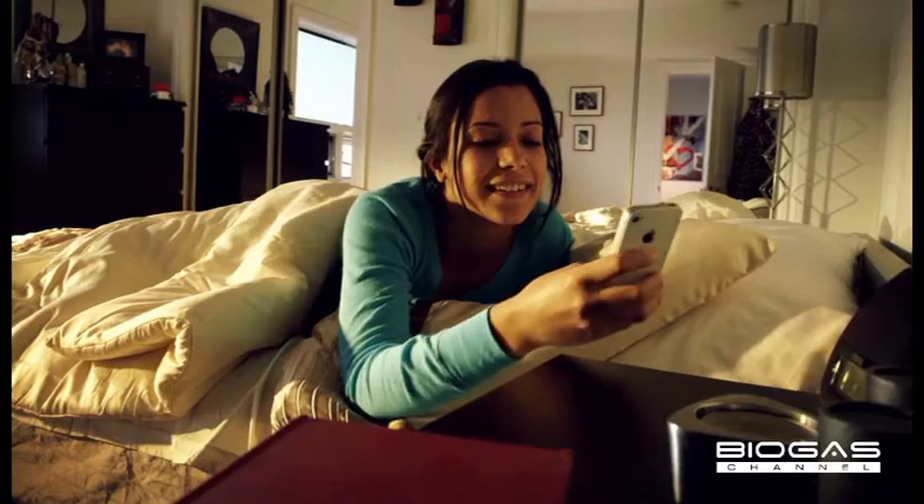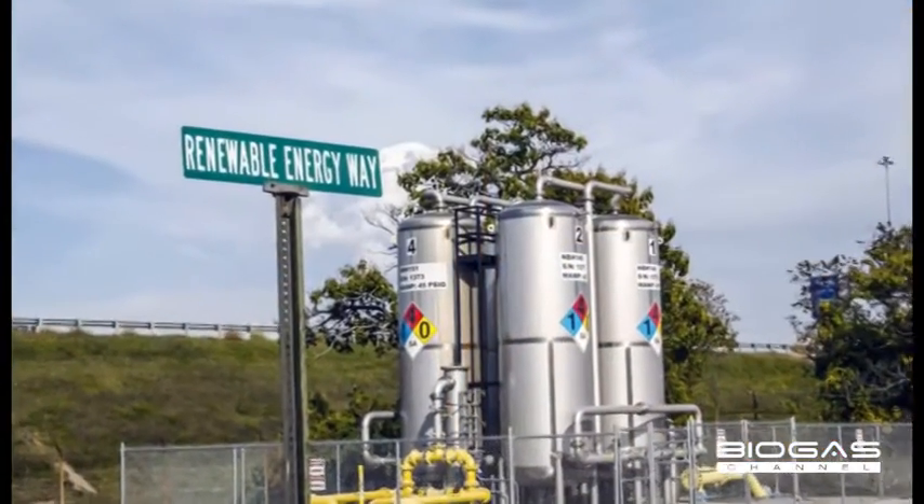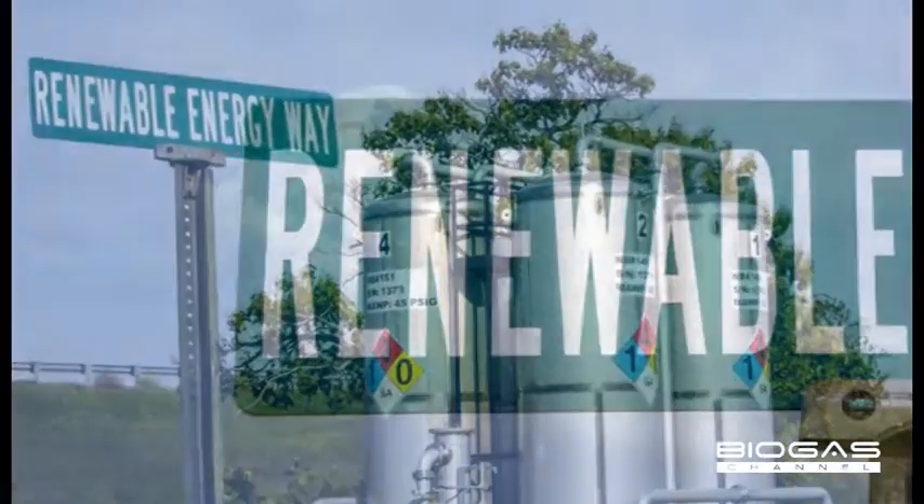Crota is a specialty chemicals manufacturer headquartered in the UK. Here at the Atlas Point site, we make products called surfactants that are used in everyday life and in industry. Crota is committed to sustainability and trying to use more renewable energy. We have a corporate goal to use 25% of our energy from renewable sources.